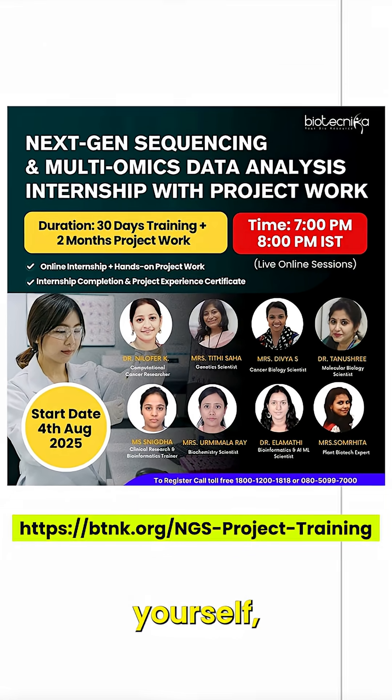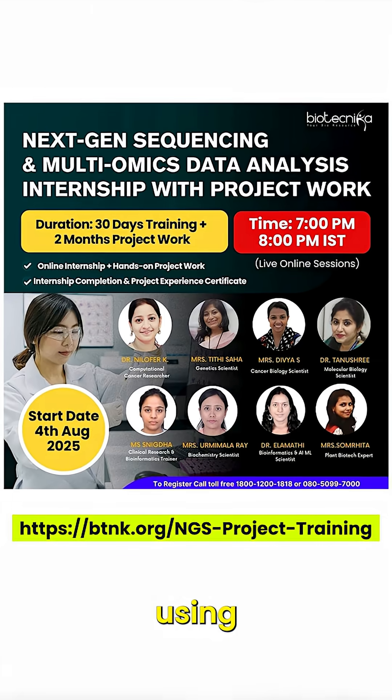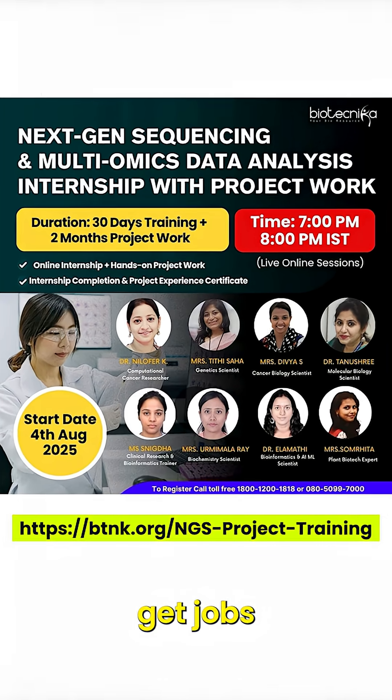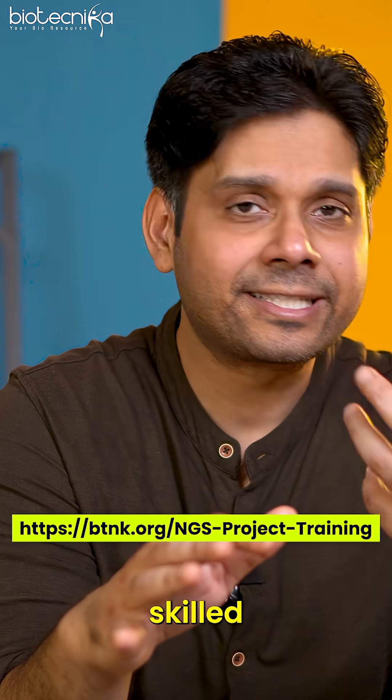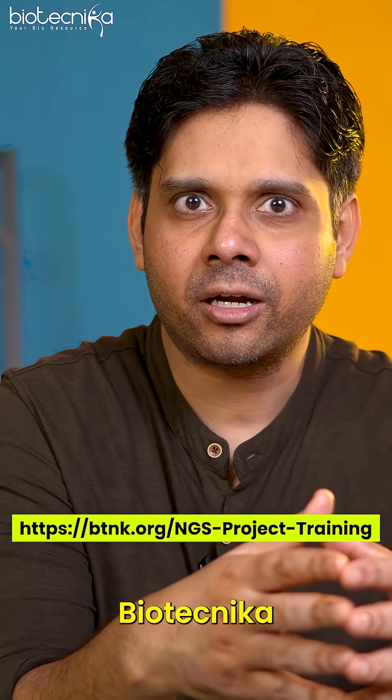You can go and enroll yourself, learn the art of data analysis using NGS techniques, and then get jobs in these companies. These companies are looking for skilled individuals but they're not finding them — and that's what Biotechnica does.